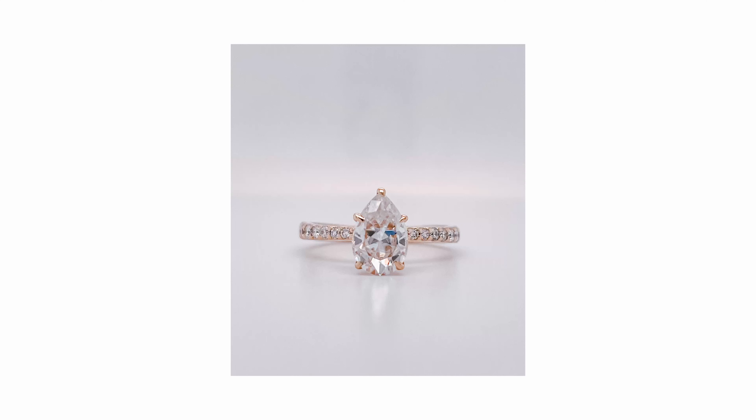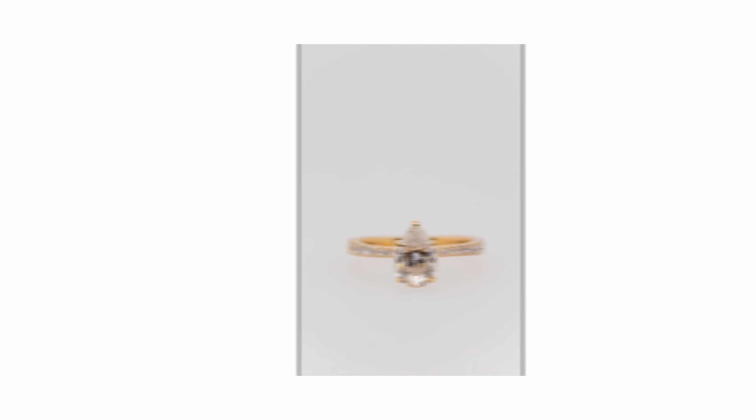To the naked eye, however, Moissanite and diamonds are indistinguishable from each other. There is no definite way to differentiate these jewels from one another. This makes Moissanite a true alternative to diamonds, offering unrivaled beauty and incredible value.